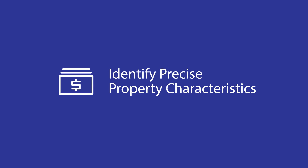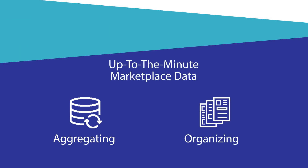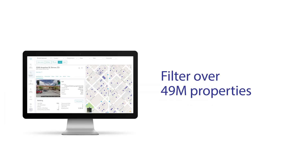The key to finding potential deals is to identify precise property characteristics that will lead you to those unlisted opportunities. By constantly aggregating and organizing up-to-the-minute marketplace data, Reonomy helps investors to filter over 49 million properties to identify target assets and ownership data.